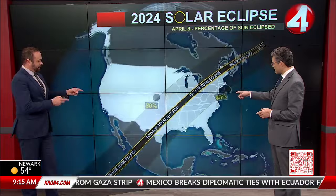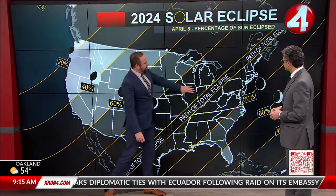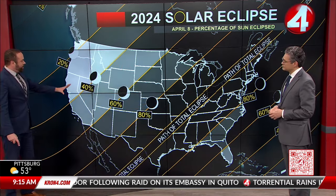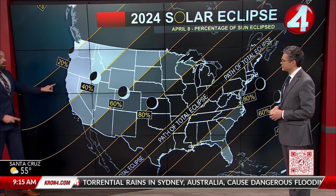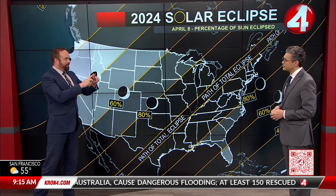And this is the actual path itself — the path of totality right here. It stretches from Texas on up through the northeast. And incrementally, the further away you get, the less coverage you see. Spots like Colorado will see 60% coverage. Here we're at 35%, which is just enough to see that nice little bite out of it.